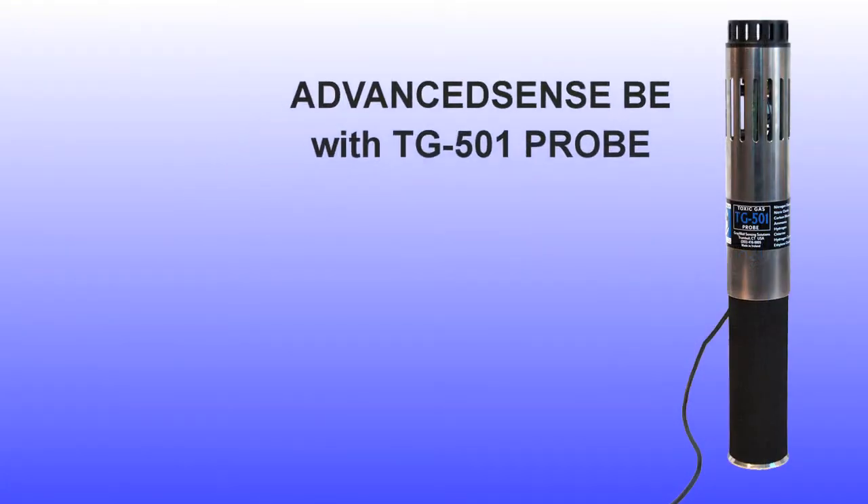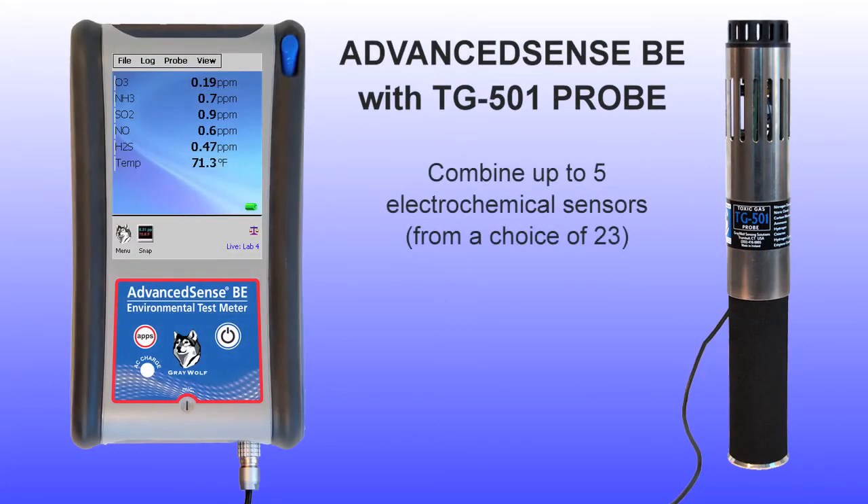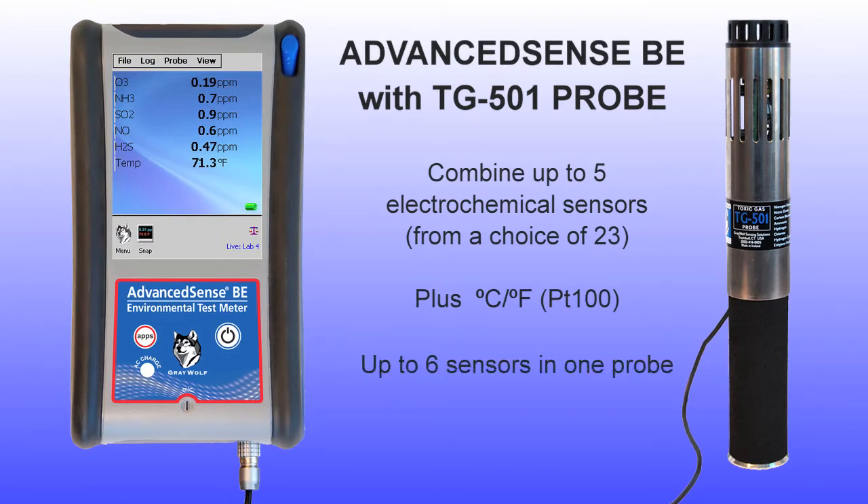The TG501s may have up to five electrochemical sensors installed, plus a temperature sensor. Available sensors include commonly monitored gases such as ozone, ammonia, sulfur dioxide, hydrogen sulfide, oxygen, and hydrogen chloride. There are also exotics for specialized applications such as arsine and phosgene.